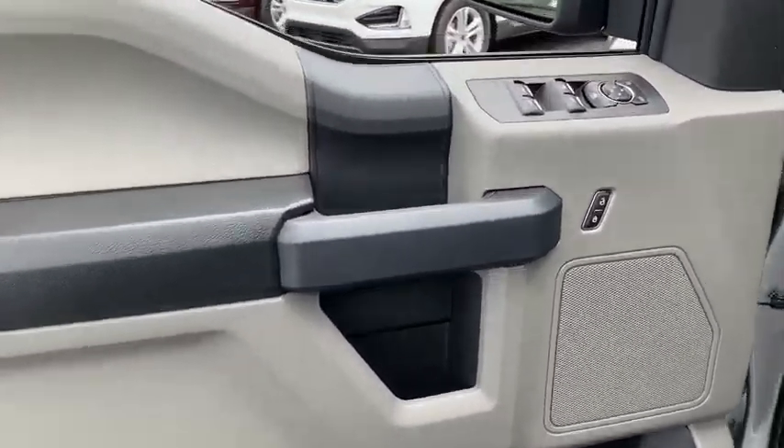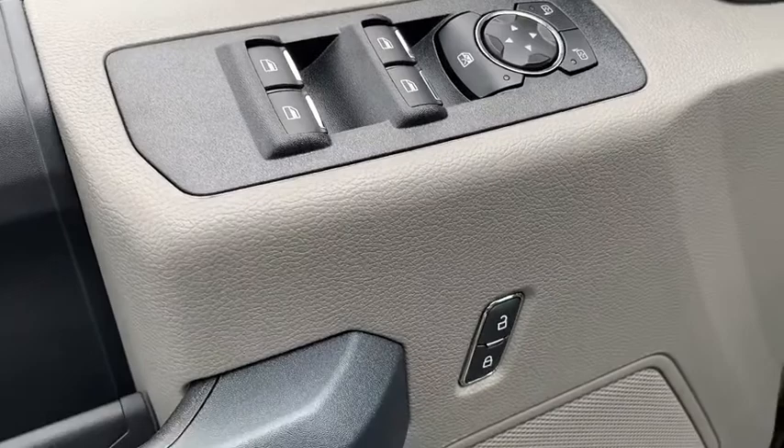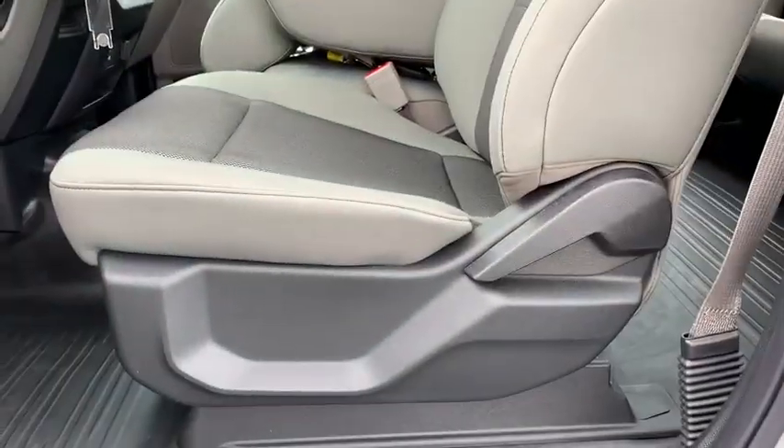Brake assist, tilt steering wheel, passenger vanity mirror, skid plates, four-piece floor mat set, front wheel independent suspension, low tire pressure warning.